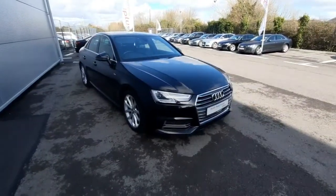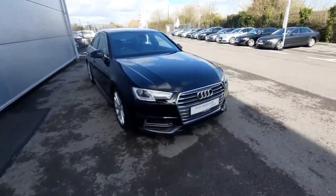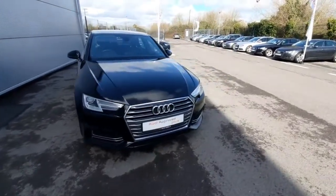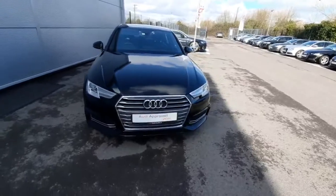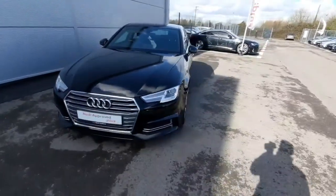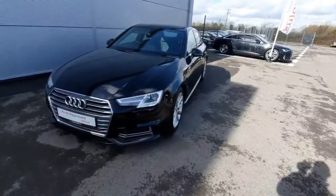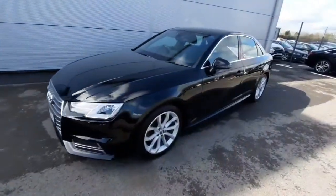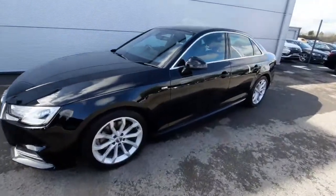Hello, Andrew here from Audi Trotter used car online sales. Today we're showing off our A4 1.4 TFSI, which is 150 brake horsepower and is also an S line model. The car was first registered in 2018 and comes in a beautiful brilliant black colour, as you can see — it looks absolutely stunning.